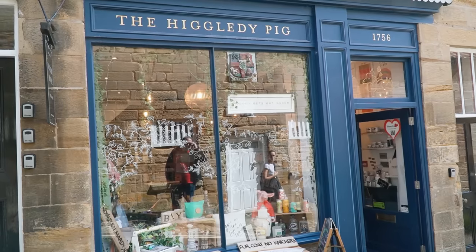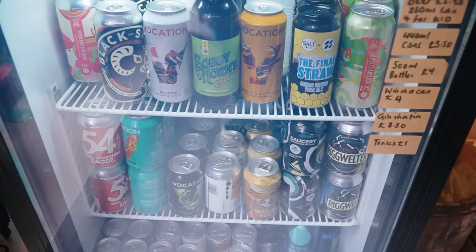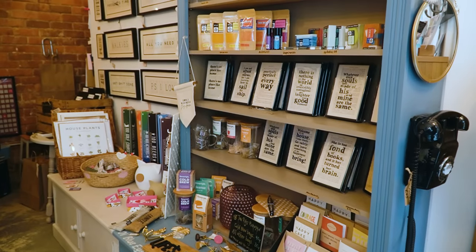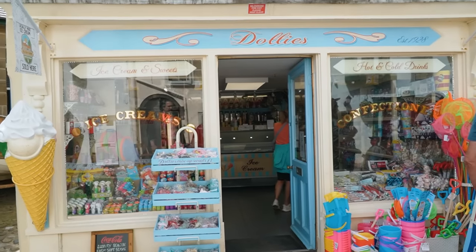We found this shop called the Higgledy Pig. It is this really neat combination of gin, beer, music, and art. We picked up some Yorkshire beers that we're going to try back at our place in a little bit, but first we need some ice cream before we head that way.